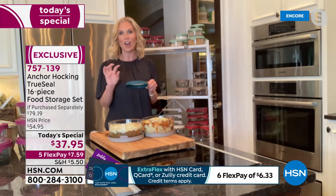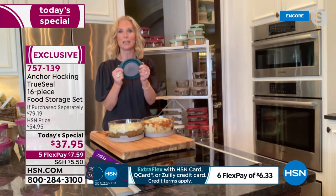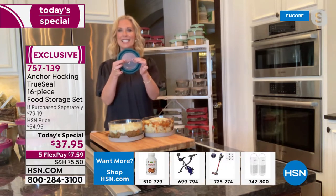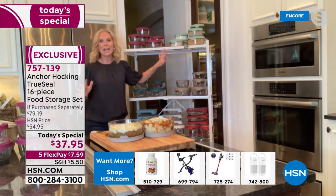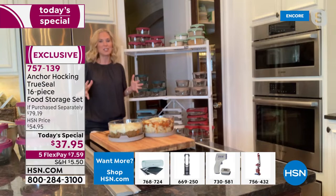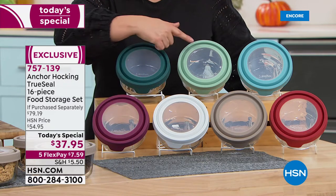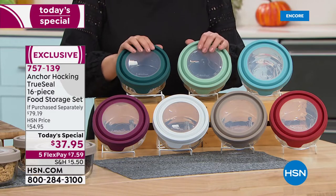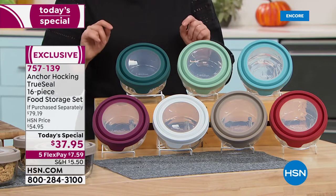You might see the Anchor Hocking label on glassware at other stores, but it's not the true seal lid on a lot of those. You definitely want these true seal lids — they're fantastic. You can see through them, the grip is amazing, and the colors are spectacular. This is the most beautiful configuration we've ever had — plum, sage, ivy, gray — so rich, like turning your kitchen over into fall.